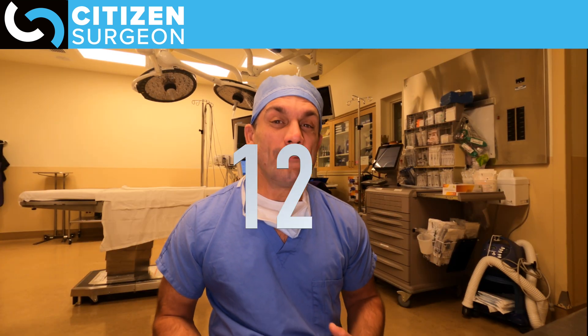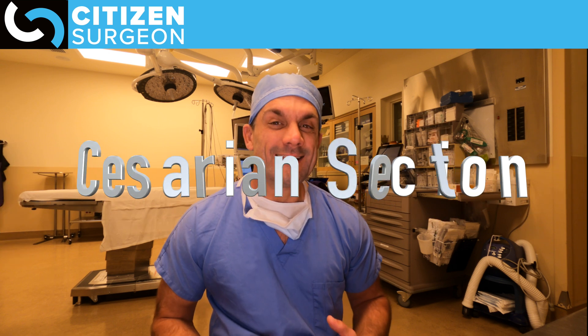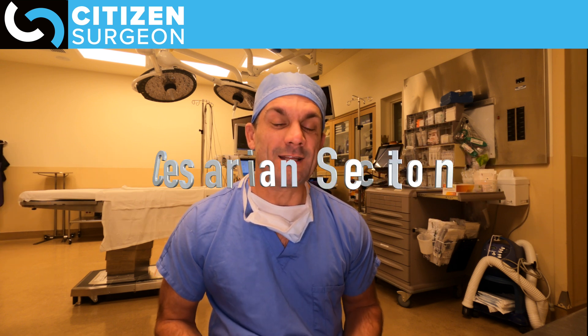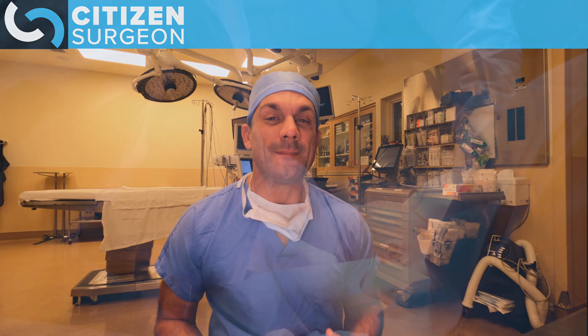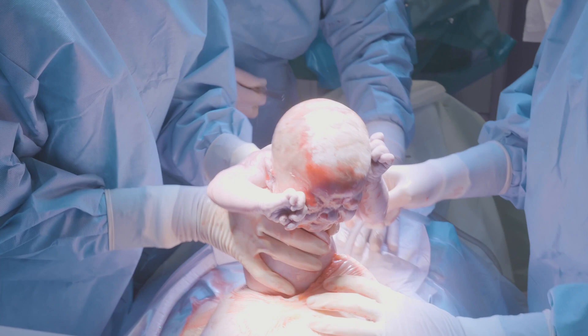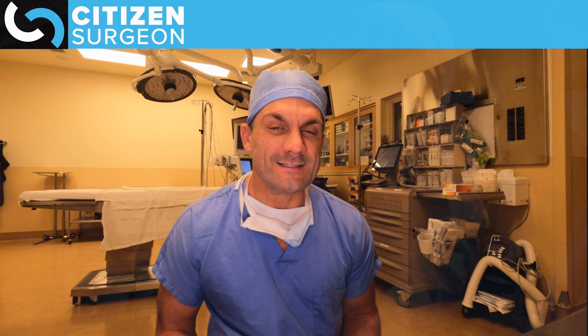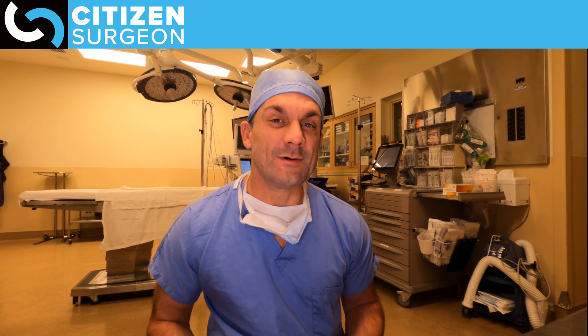So what is number 12? Well, number 12 is an important one and that is cesarean section. When babies are not able to be delivered safely by vaginal delivery, cesarean section is performed, and there are about 300,000 cesarean sections performed every year in the United States.